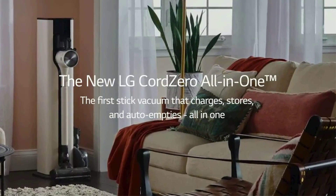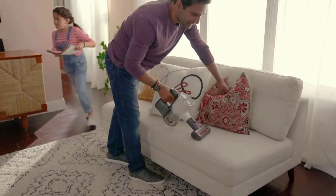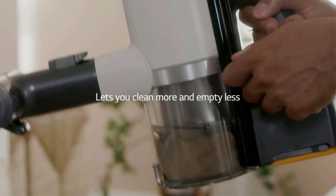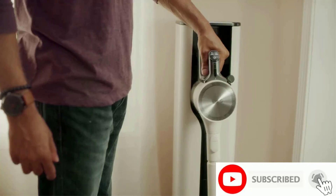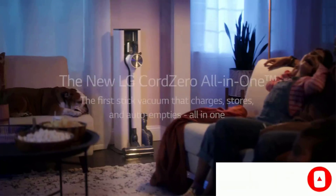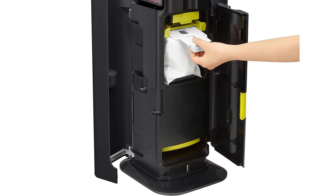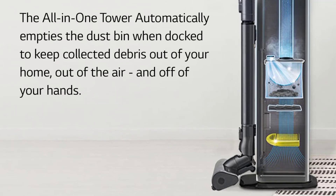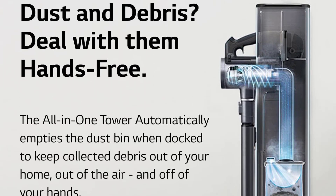It isn't ideal for small homes and apartments as it takes up a significant amount of floor space. One of our testers noted they were able to clean up hair in the nooks and crannies of their bathroom easily, but would not be able to justify the high cost of this vacuum. While we haven't tried the wet mopping attachment ourselves yet, some reviewers online were not impressed, finding its scrubbing power lackluster. The CordZero has a 5-step filtration system with a HEPA filter in both the vacuum and the tower.